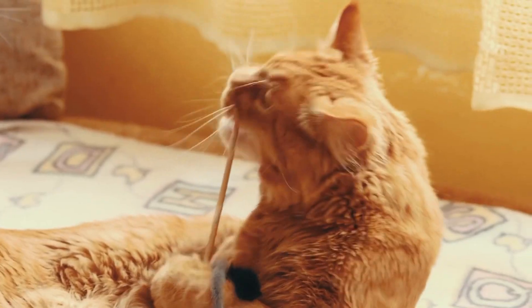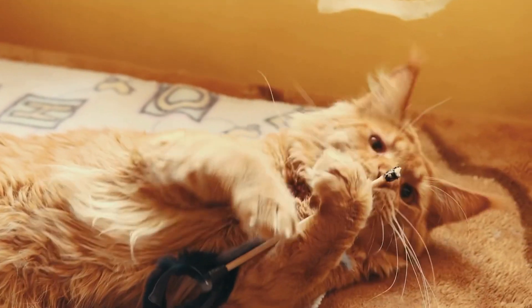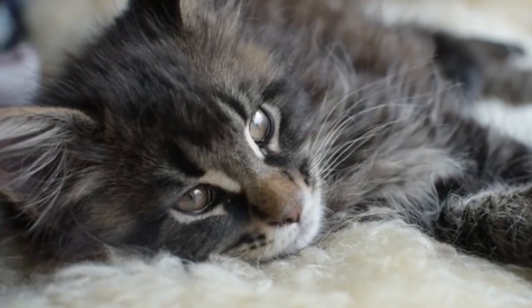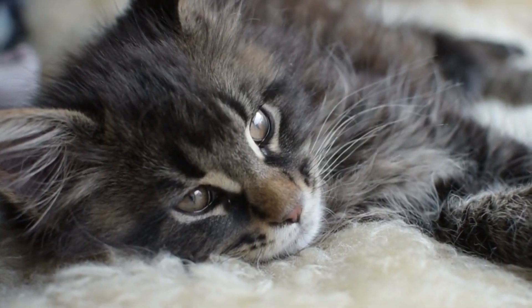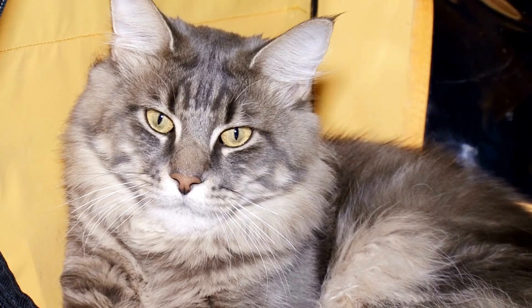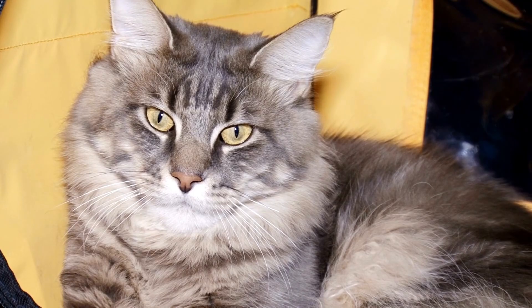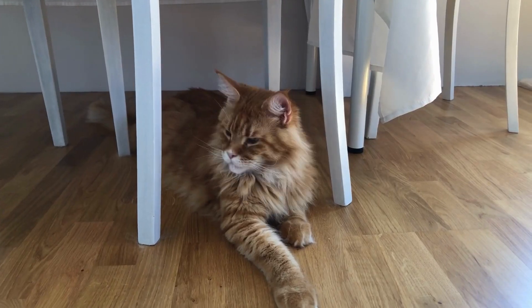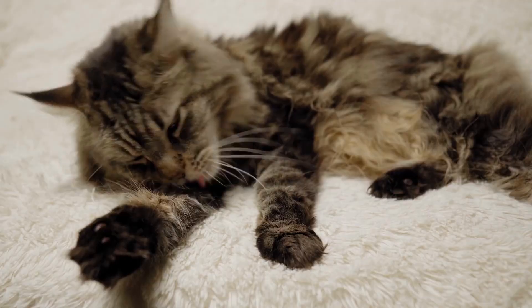This cat breed is typically healthy, but they are prone to a medical condition known as hypertrophic cardiomyopathy, so make sure you take your cat to the vet regularly to ensure good health. They have lots of fur that requires brushing on a regular basis — at least once a week — otherwise it will become tangled and hard to work with. Don't forget to cut their nails, clean their ears, and brush their teeth.